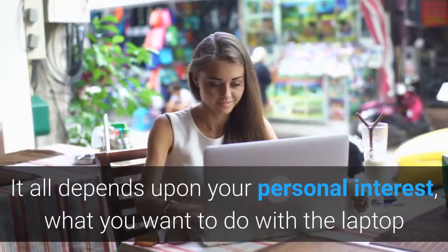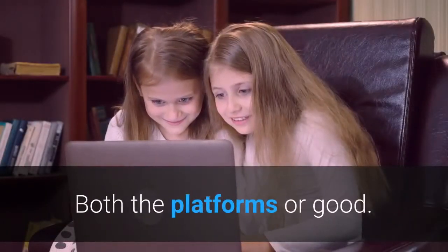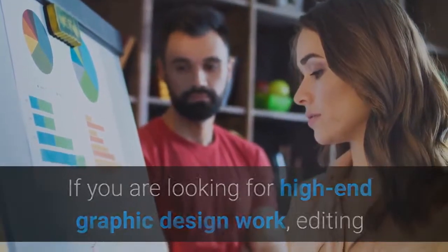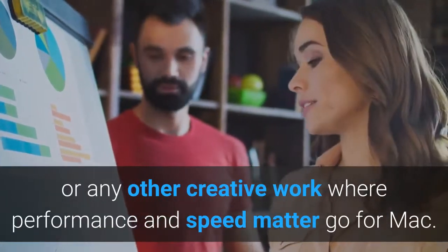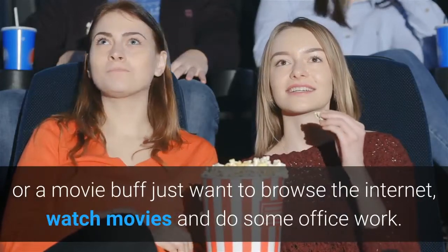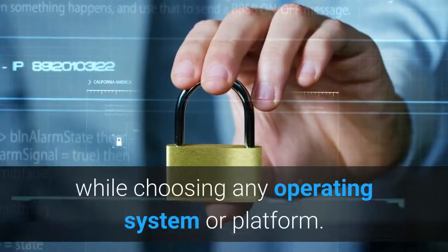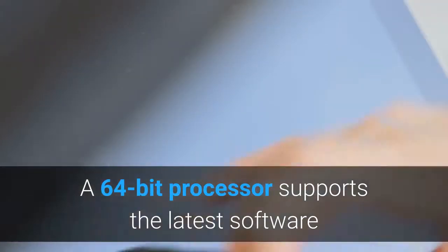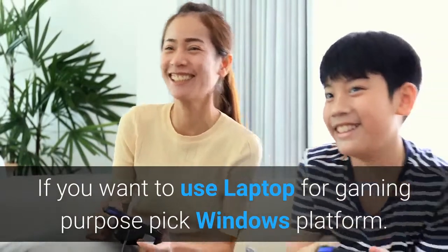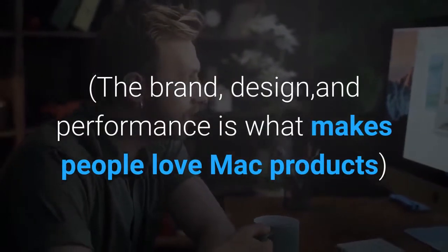Feature 1: Windows or Mac? It all depends upon your personal interest, what you want to do with the laptop, and the amount of money you want to spend. Both platforms are good; the major difference is performance along with price. For high-end graphic design, editing, or creative work where performance and speed matter, go for Mac. Windows is as good as Mac if you are a college student, programmer, or movie buff who just wants to browse the internet, watch movies, and do office work. Pay attention to the 32-bit or 64-bit processor. A 64-bit processor supports the latest software. For gaming, pick Windows. For business, creative, video editing, and professional work, use Mac — the brand, design, and performance is what makes people love Mac products.